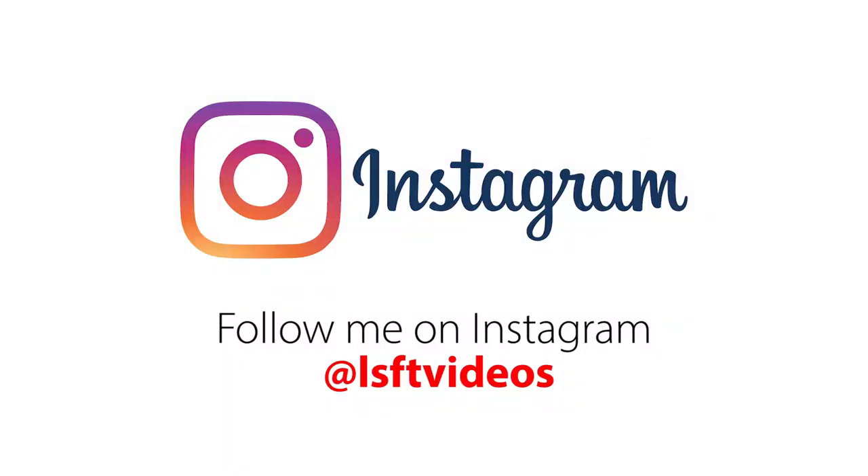Hey, it's LSFT here. Before I start on today's video, I would like to introduce our new Instagram account at LSFT videos. You can see some daily updates on my NX 450h+ which may not be shown on future videos, and you can reach out to me directly via direct messaging on Instagram if you have any questions.